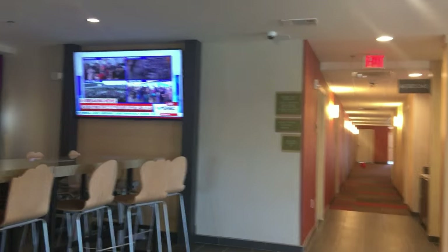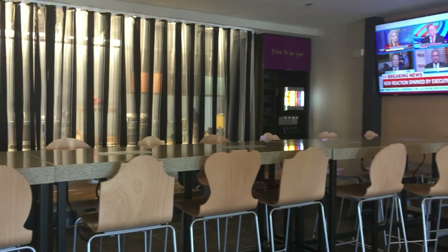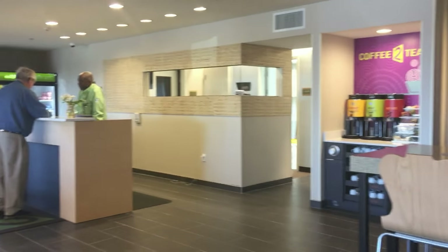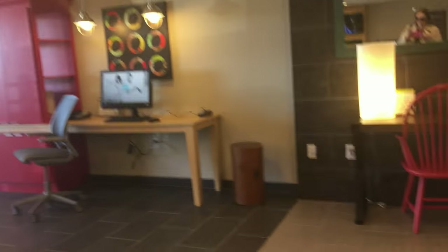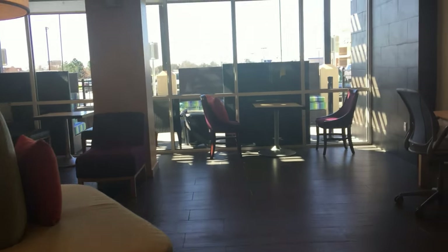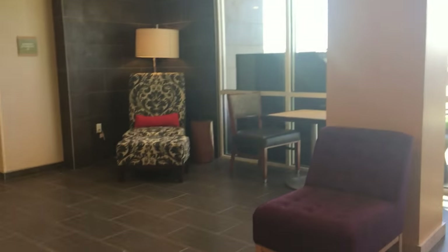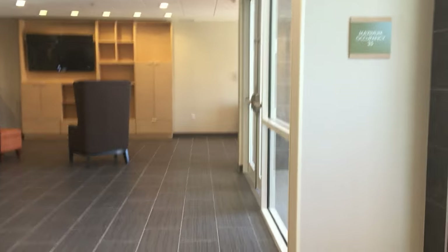We begin in the lobby. This is a shot of the breakfast area. When they were open they had cereal, juice, and waffles, and they have coffee 24 hours a day. And this is the Business Center — just a couple of computers on a table. Throughout the lobby they have seating areas, and there's even a TV with a couple of easy chairs in front of it where you can sit and watch TV in the lobby.